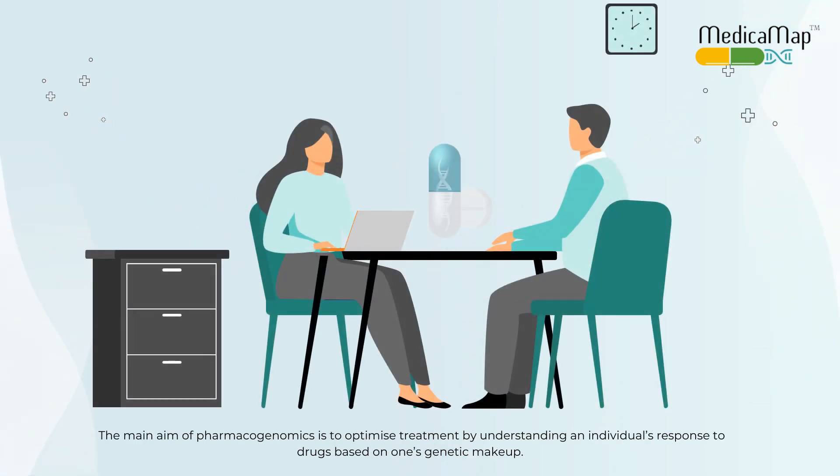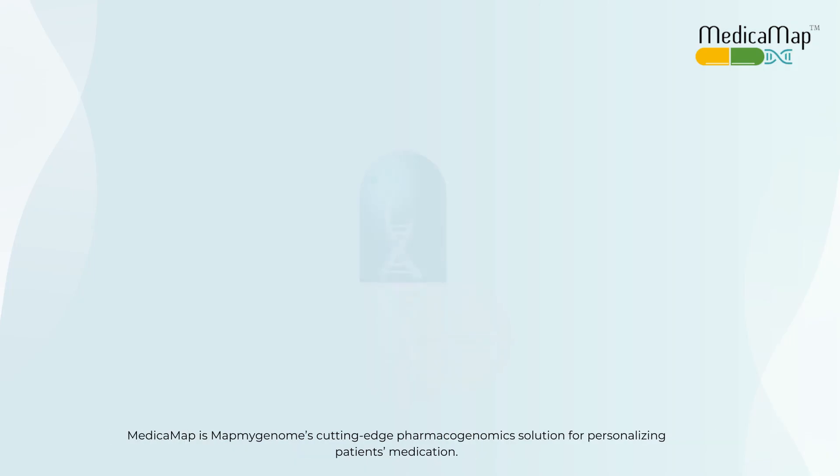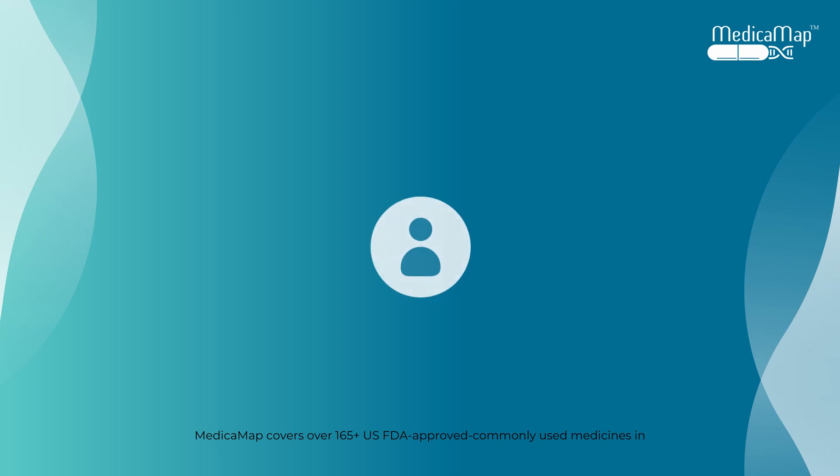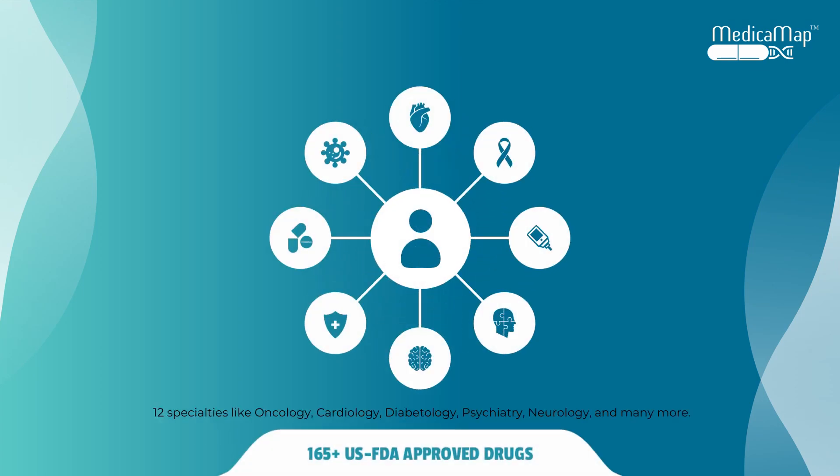The main aim of pharmacogenomics is to optimize treatment by understanding an individual's response to drugs based on their genetic makeup. Medica Map is a cutting-edge pharmacogenomics solution for personalizing patients' medication. Medica Map covers 165-plus US FDA approved commonly used medicines in 12 specialties like oncology, cardiology, diabetology, psychiatry, neurology, and many more.